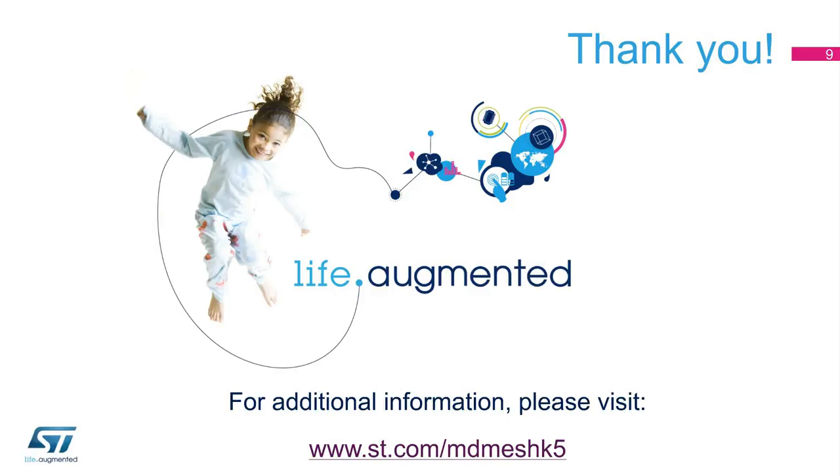For additional information and the complete list of part numbers belonging to ST's MDMesh K5 series of 900-volt MOSFETs, please visit www.st.com/MDMeshK5.